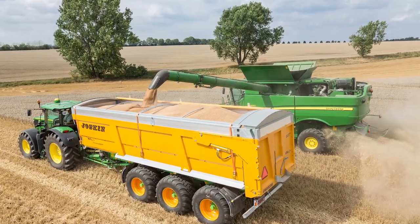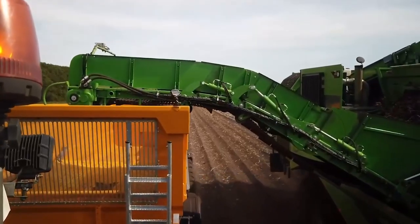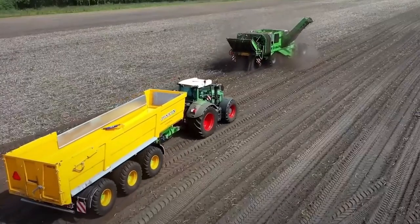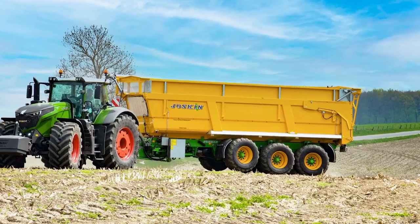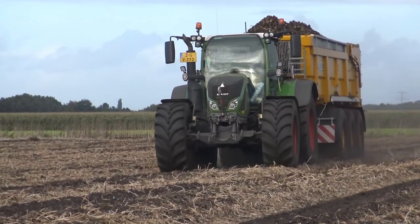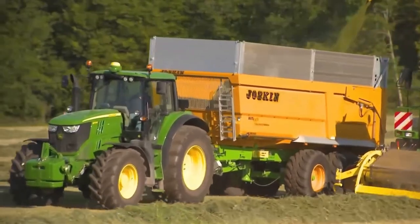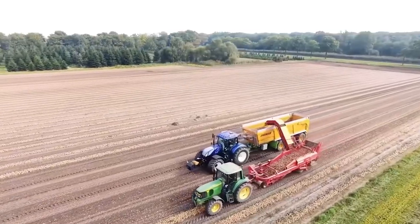Saving the best spud for last — in tenth place, we have the Joskin Transpace 9200. As the grand finale of our lineup, this turbocharged spud transporter is about to redefine your potato game. With a colossal 30.8-square-meter DIN capacity squeezed into a 9.2-meter body, this trailer turns potato transport into an art form. The lowered left side panel is like a VIP entrance for your precious cargo. With a floor as tough as a superhero's armor and self-steering skills, the Joskin Transpace 9200 isn't just a trailer — it's a spudtastic showstopper.